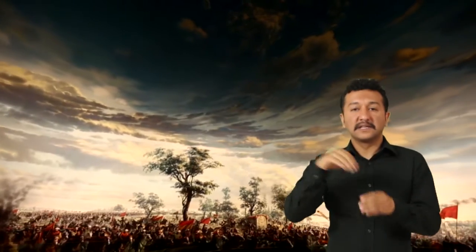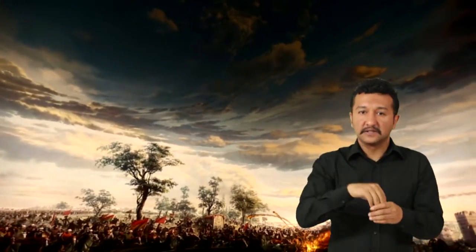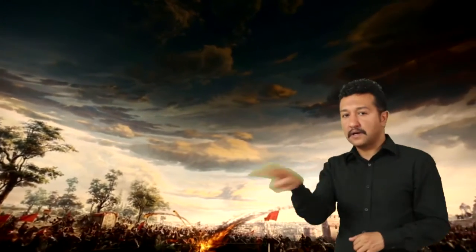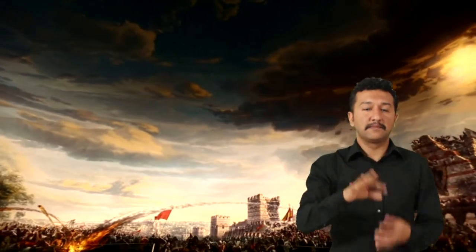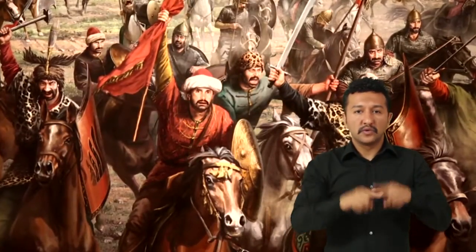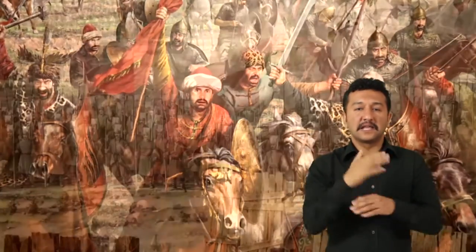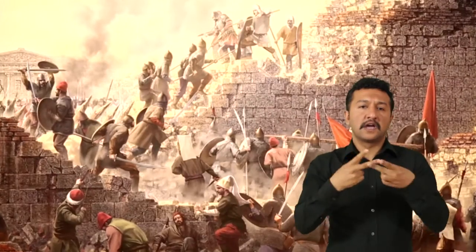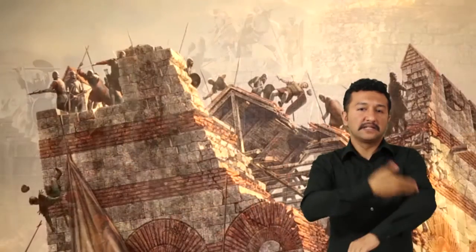Müzenin teknik bilgileri şöyledir: Kubbe dış çapı 40 metre, iç çapı 38 metre, platformdan her yöne mesafe 14 metre, yerden kubbe yüksekliği 20 metre, platform çapı 38 metredir. Müzedeki resimler 8 sanatçı tarafından yapılmıştır. Haftanın her günü ziyarete açık olan müzede sesli rehberlik hizmeti de sunulmaktadır.